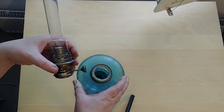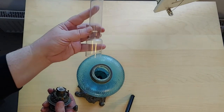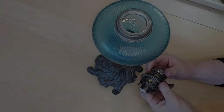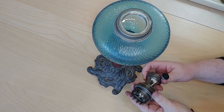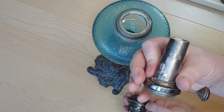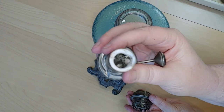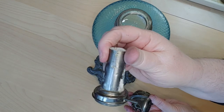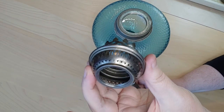Taking it apart to clean it — I don't know if this chimney is the right size. The crown of this is salvageable, but obviously not the burner. The crown is nickel-plated brass.